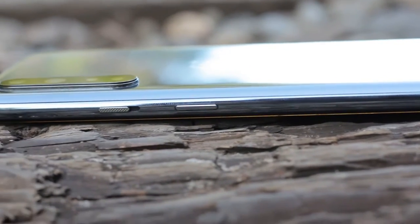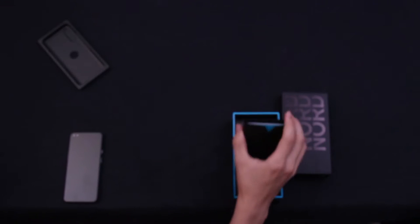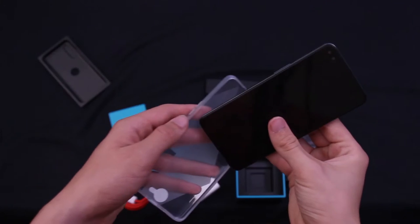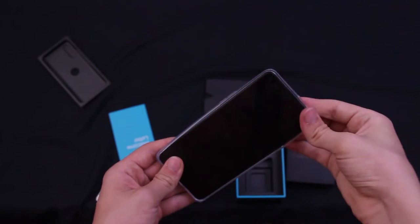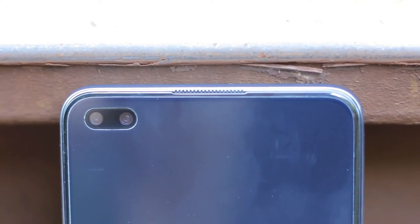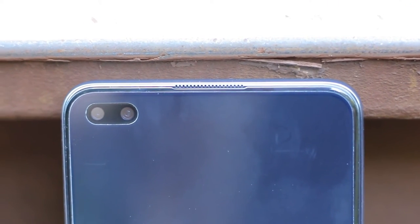The rest of the buttons feel great and match the color of the frame, but if you're like me, you'll cover this with a case anyway. Speaking of cases, there's a silicone case in the box with a flap to protect the charge port, so you don't need to worry about spending extra money on protection. A soft screen protector is also pre-applied, which I kept on throughout the review.